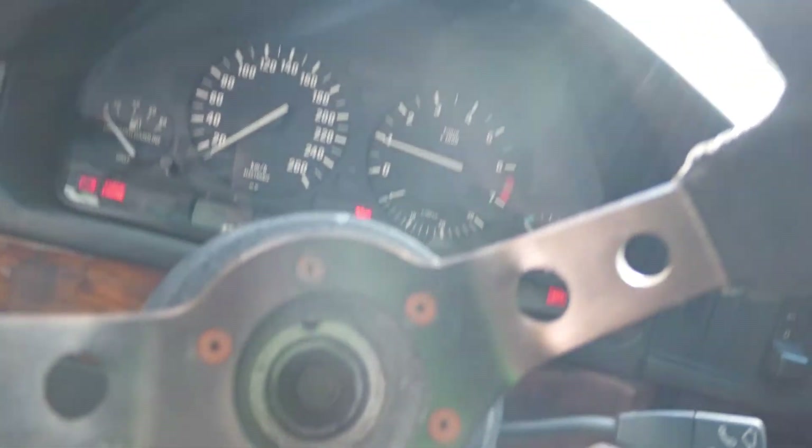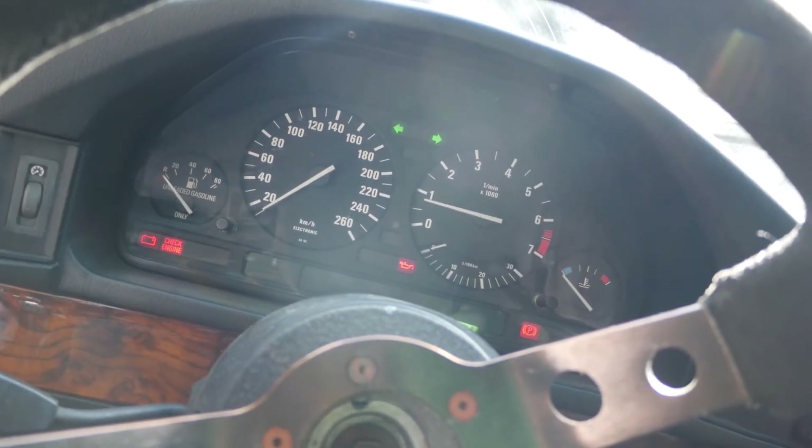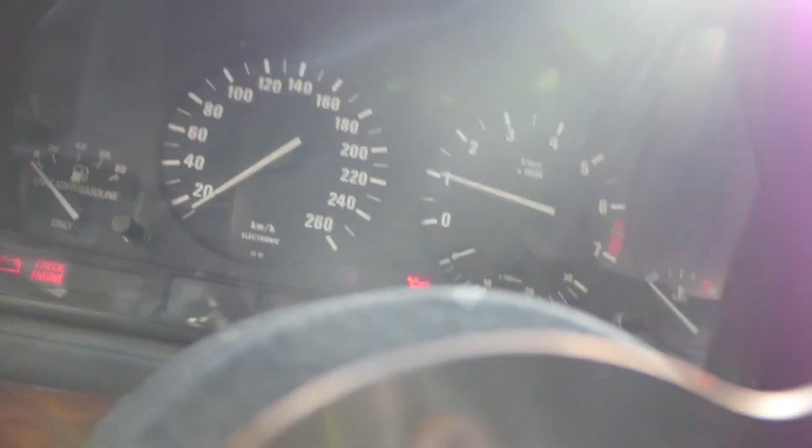We're getting nothing. Can you plug the MAF back in? Plug in the sensor - that makes it worse. The tach is moving with the blinker - that's not good.